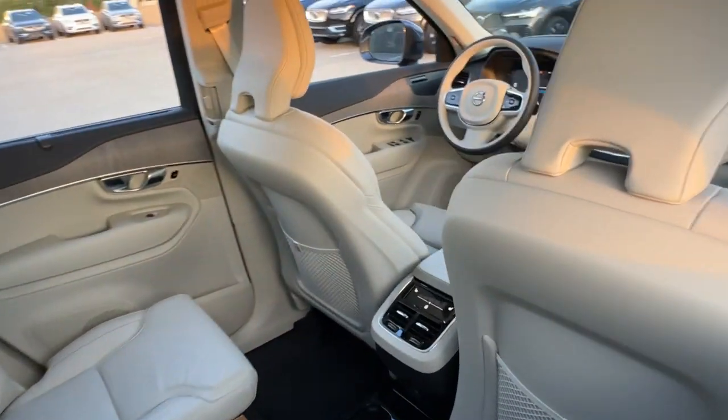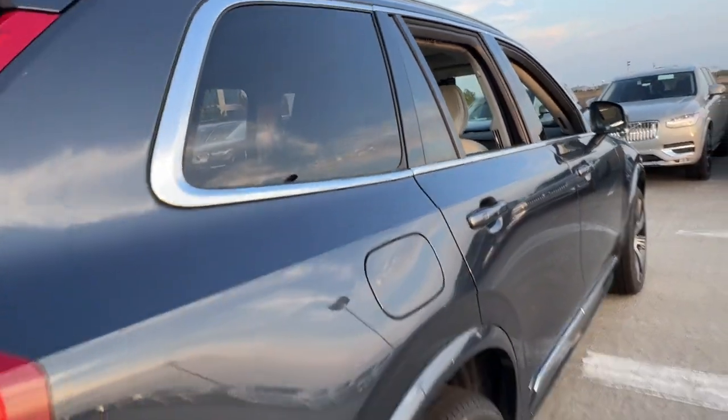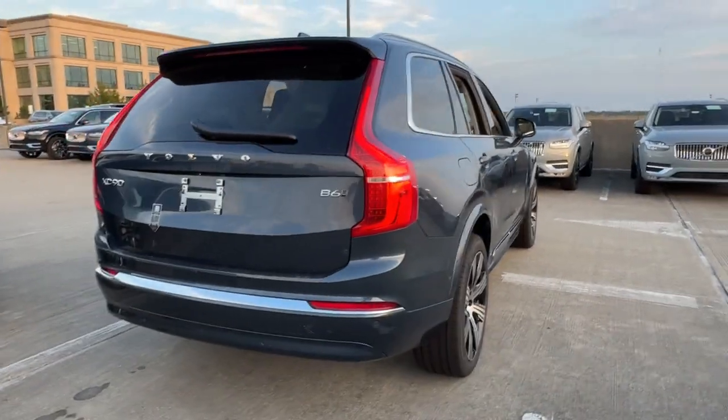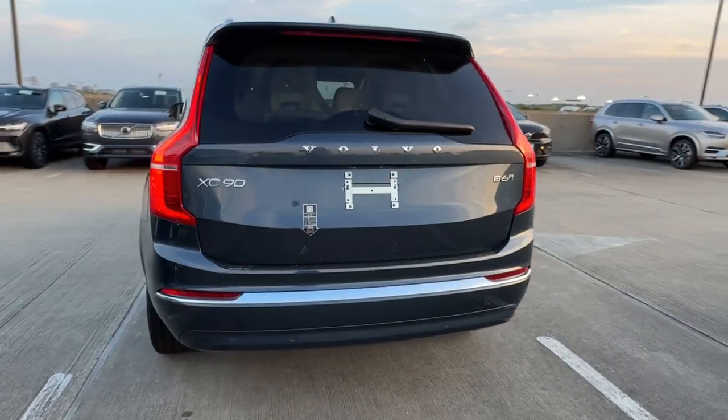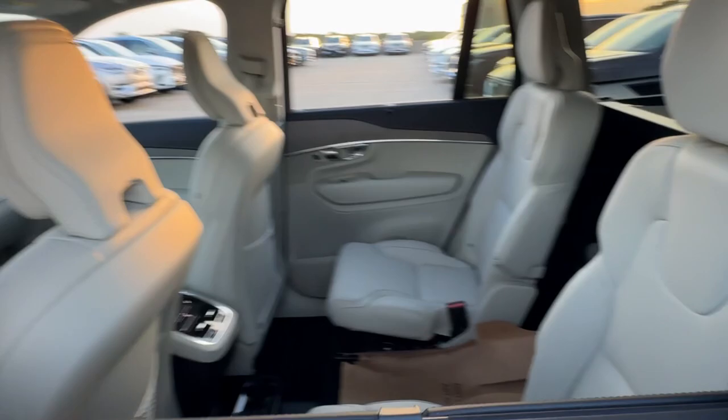These are just some of the great options this vehicle comes with: heated steering wheel, head-up display, Apple CarPlay and/or Android Auto, panoramic roof, moonroof, keyless entry, navigation system, heated mirrors, heated rear seat, premium sound system.